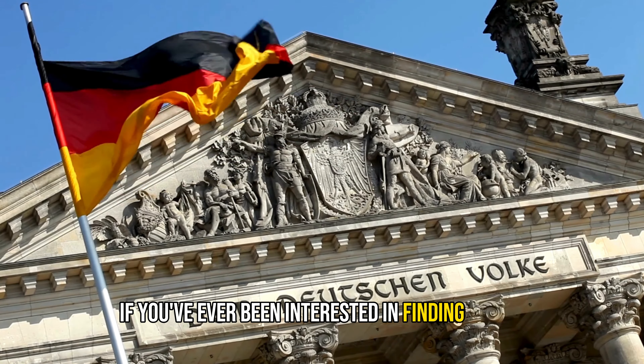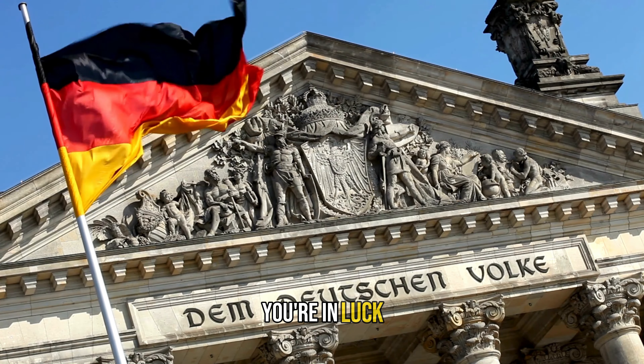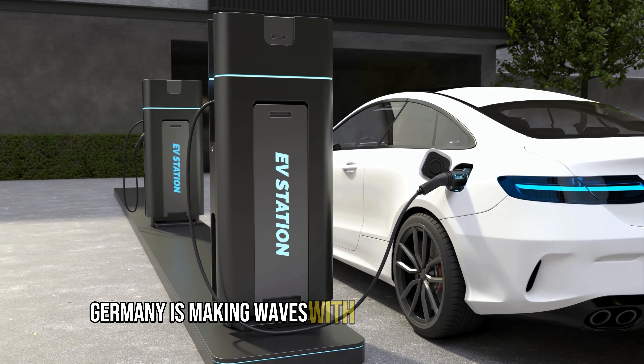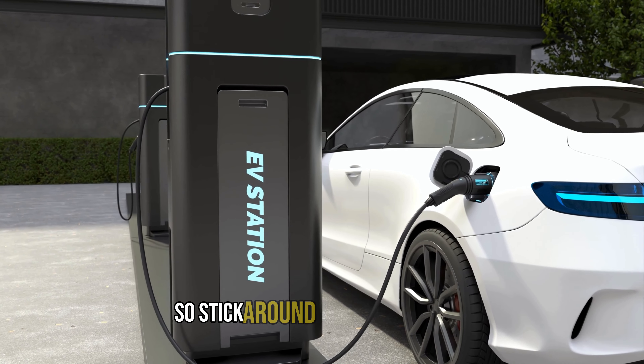If you've ever been interested in finding a good, beautiful, and affordable electric car, you're in luck. Germany is making waves with their electric vehicles, and there's a lot to talk about, so stick around for the full video.